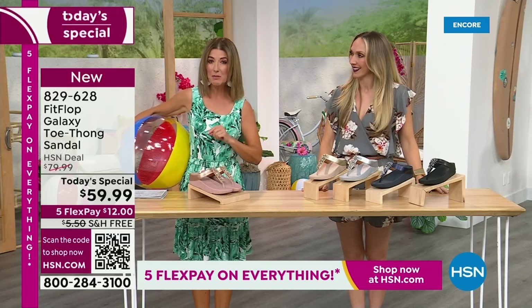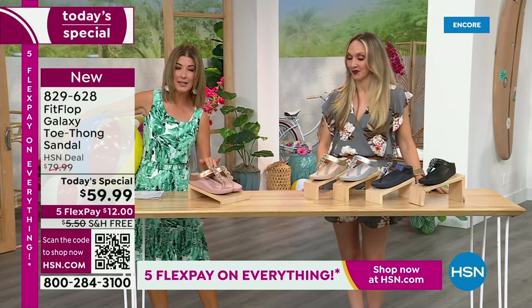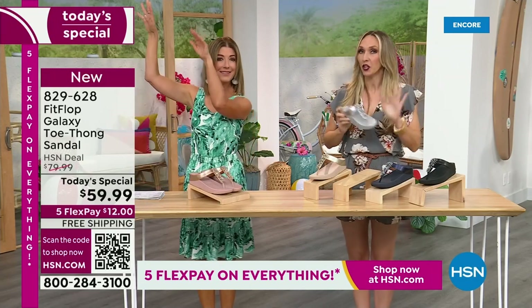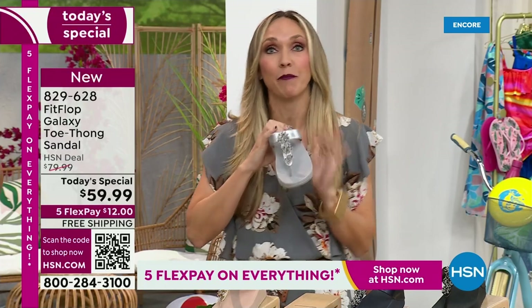This is our final Fit Flop Today Special of the entire year. We have whole sizes 5 through 11. You always shop whole sizes with Fit Flop. If you're in between sizes, you size down. We have a wider than average toe box, so you're going to have plenty of room.